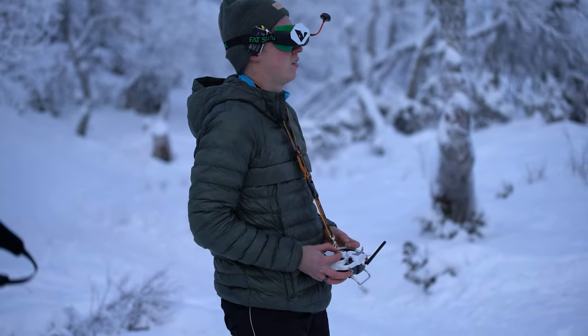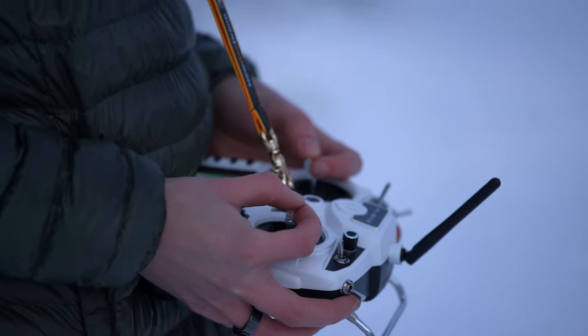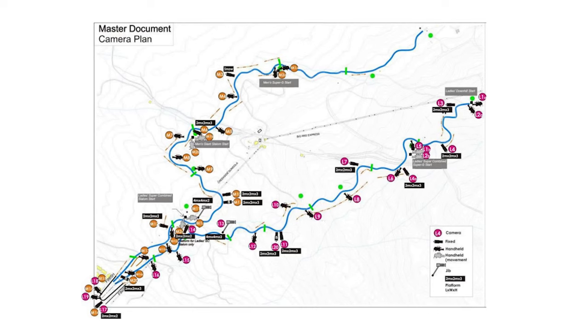These drones have two different cameras on them. They have one smaller one in the front that is used by the pilot to see where he is flying, because these drones are controlled by looking through a pair of metaverse-like goggles that stream the video feed from the camera to the goggles. Here in Kitzbühel they use the DJI digital FPV system. And then there's the second camera that records the live feed that we can see on television. That video feed from the drone is probably transmitted to a receiver that is hardwired into fiber optics — the fiber optic wire that goes from the bottom of the hill all the way up to the top.